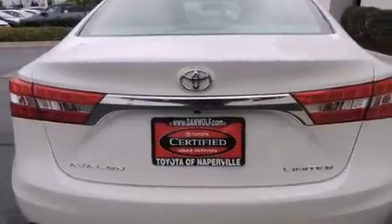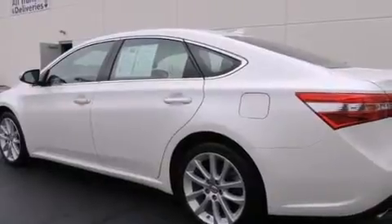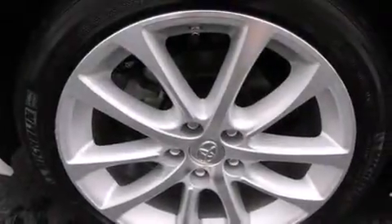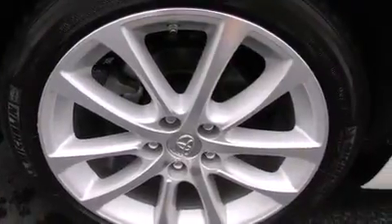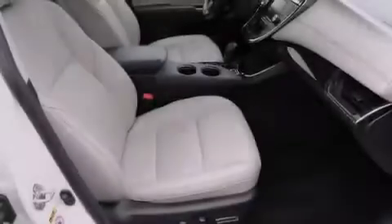The following features are also included: air conditioning with automatic climate control, cruise control, an auto-dimming rearview mirror, a CD player, a passenger side vanity mirror, front side impact airbags, a rear window defroster, four-wheel disc brakes with an anti-lock braking system, and a keyless entry system.